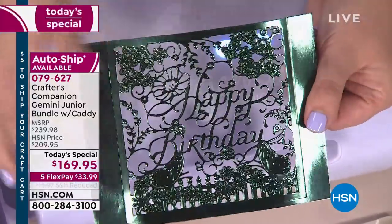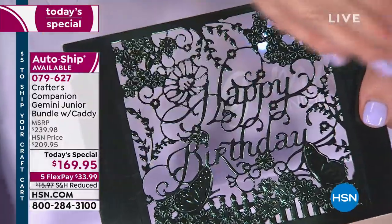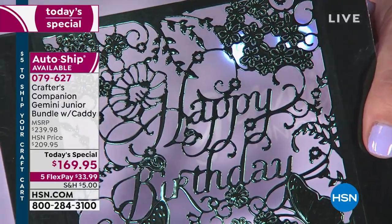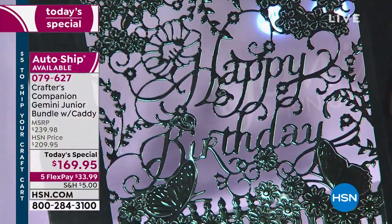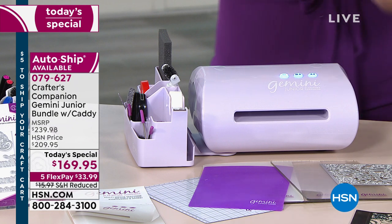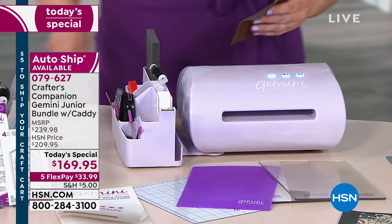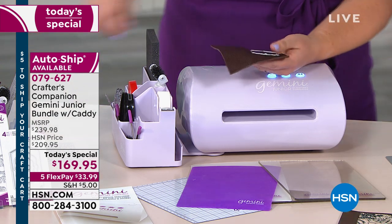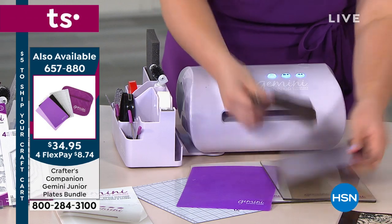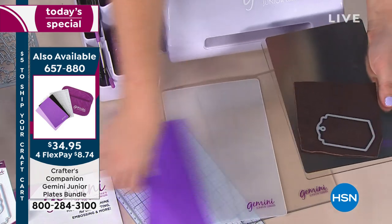Look at that — I didn't have to weed any of those bits out. That is cut perfectly, and for me to let the camera get in that close, I am confident in the performance of that machine even live on air to give that sort of result. If you're loving the lilac, it will be selling out in this airing — my producer is telling me. The brand new plates — only 140 left — are at a special price of $34 today, item number 65780 to get the brand new junior plates.